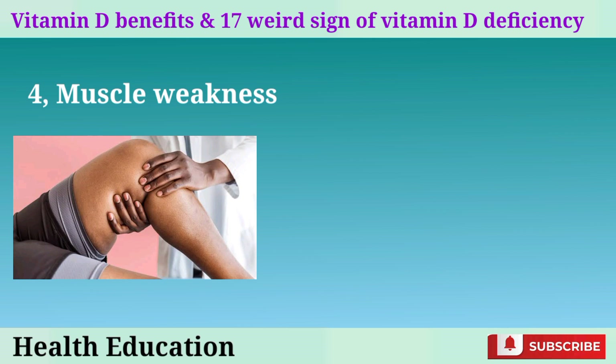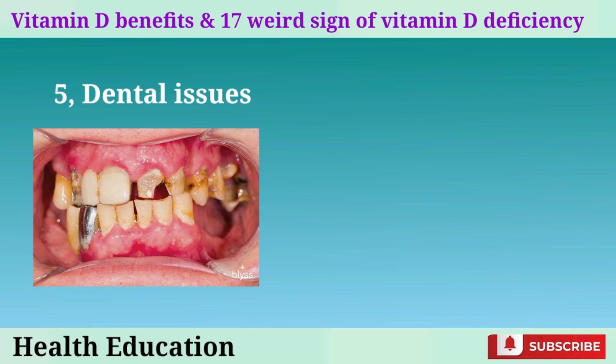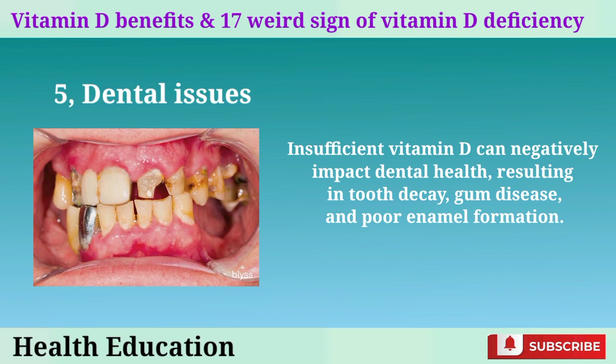4. Muscle weakness. Vitamin D is involved in muscle function and strength. Low levels can cause muscle weakness, leading to difficulties in performing daily activities. 5. Dental issues. Insufficient vitamin D can negatively impact dental health, resulting in tooth decay, gum disease, and poor enamel formation.